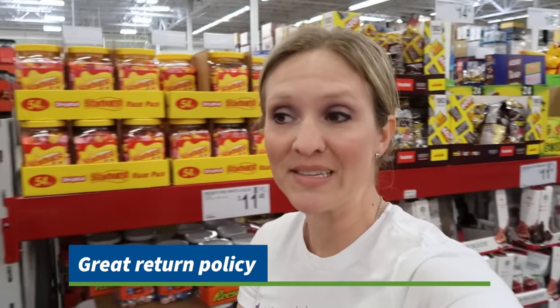Everyone's familiar with Costco's awesome return policy, but Sam's Club's is pretty much the same — just as generous. If you have a problem with anything, they will return it with some slight exceptions, and most of the time you don't even need your receipt because they'll look it up with your card.